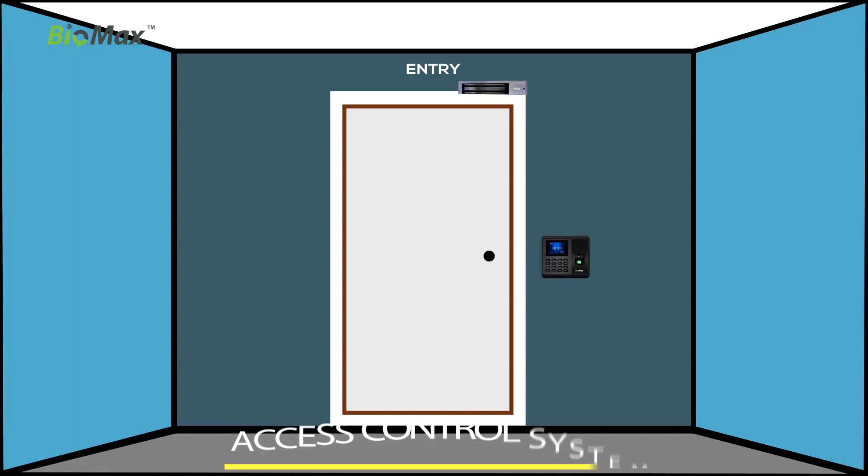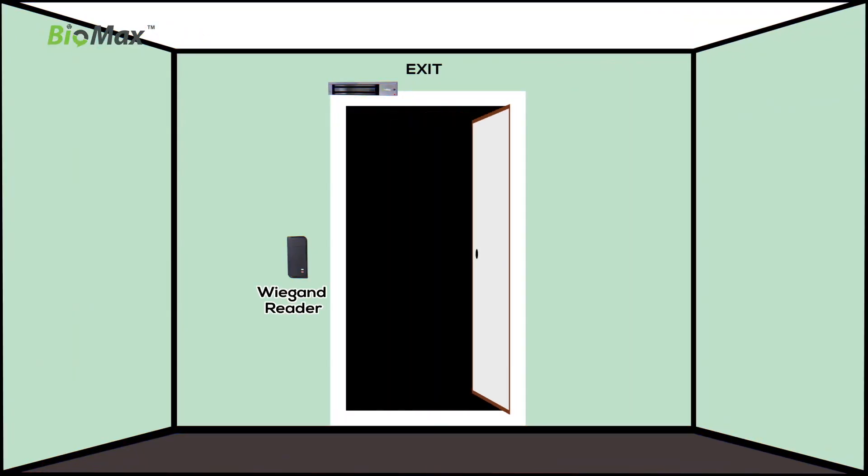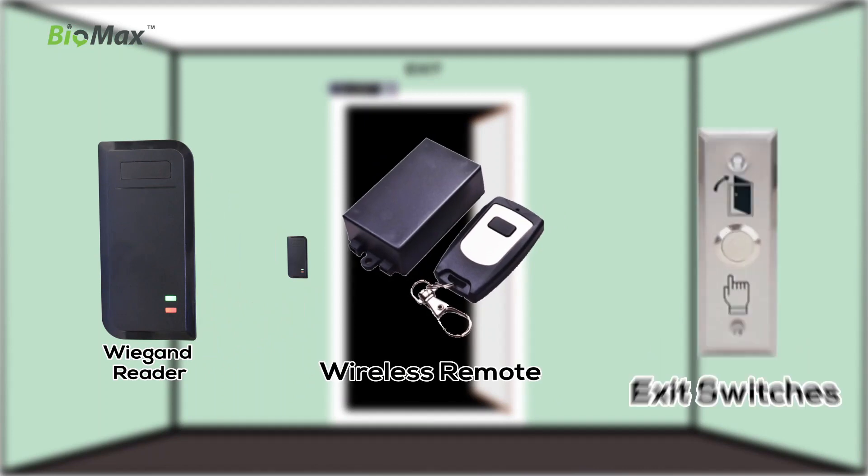The NBM 30W access control system grants access and supports exit from rooms. It supports Wiegand Reader, wireless remote tap, and exit switches.